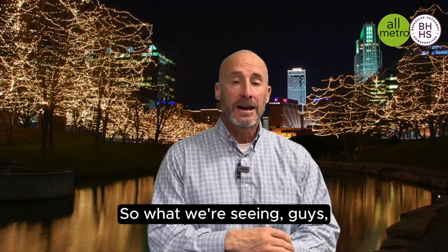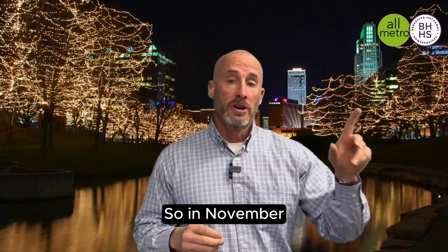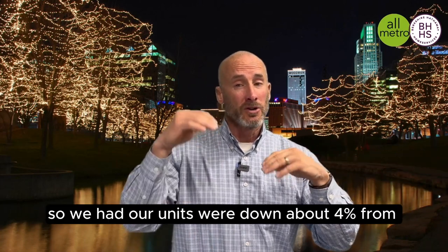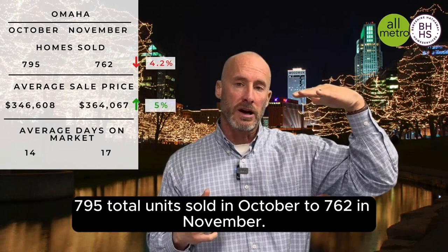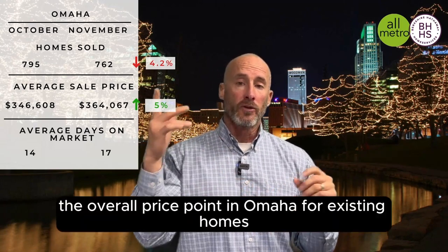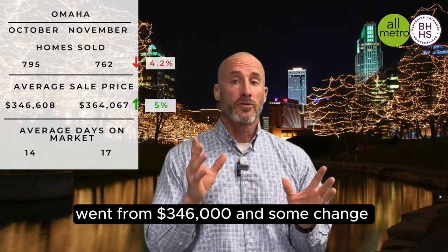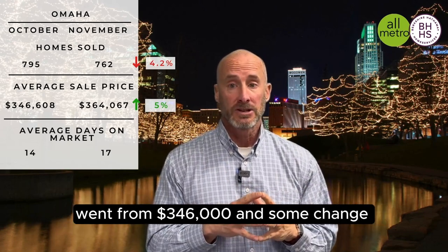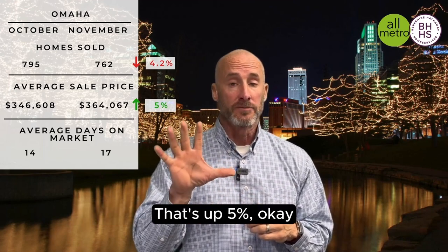What we're seeing, guys, across the board, prices are up from where they were in October. In November, our units were down about 4%, from 795 total units sold in October to 762 in November. Not a big deal. But here's where it gets pretty interesting: the overall price point in Omaha for existing homes went from $346,000 and some change to over $364,000. That's up 5%.